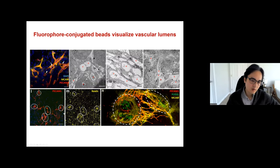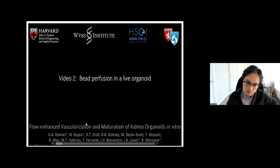Looking at these vessel structures, they clearly form vascular lumens. To visualize these lumens, we perfused an immunofluorescent dye. We marked vessels by CD31, and you can see the dye co-localizes within these vessels. We also visualized the live perfusion of this dye in a movie showing perfusion through the vessels in the live organoid—some vessels clearly show perfusion of these beads.